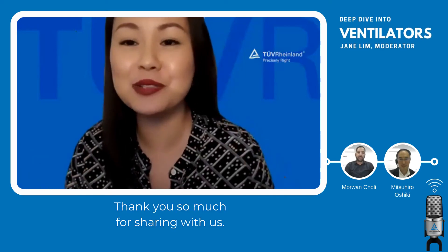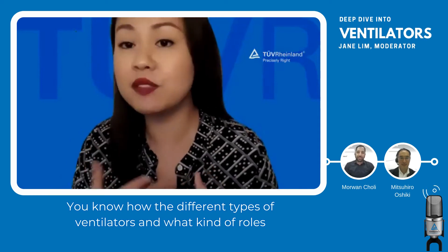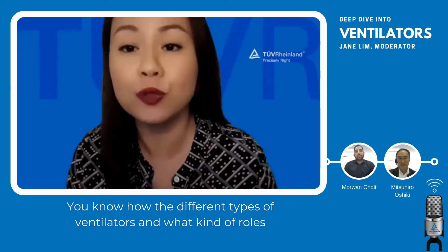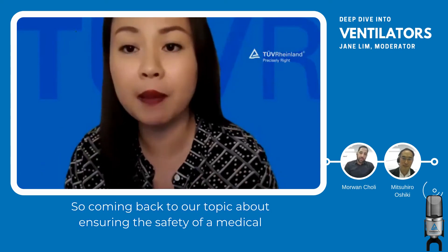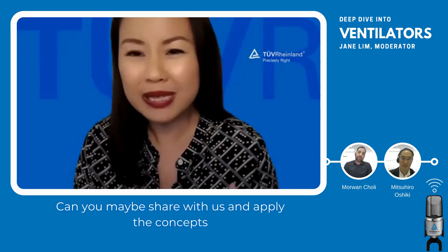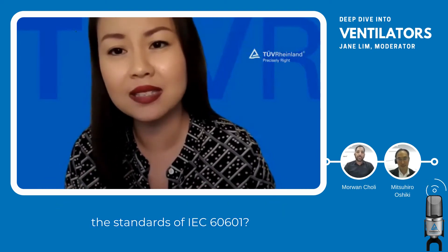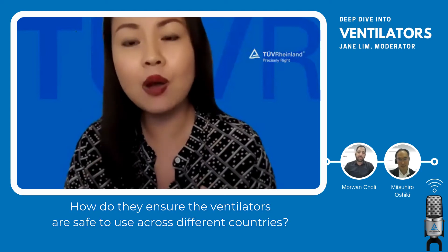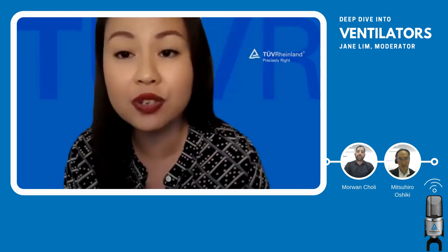Thank you so much for sharing the different types of ventilators and the roles they play in medical treatment. Coming back to our topic about ensuring the safety of medical equipment, can you share with us how the standards of IEC 60601 ensure that ventilators are safe to use across different countries?